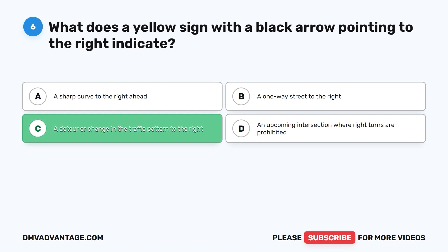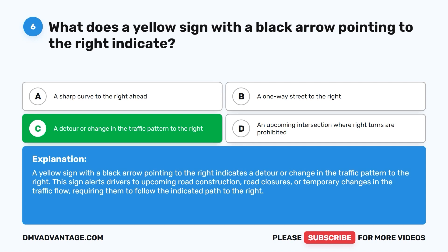The correct answer is C: a detour or change in the traffic pattern to the right. This sign alerts drivers to upcoming road construction, road closures, or temporary changes in the traffic flow, requiring them to follow the indicated path to the right.